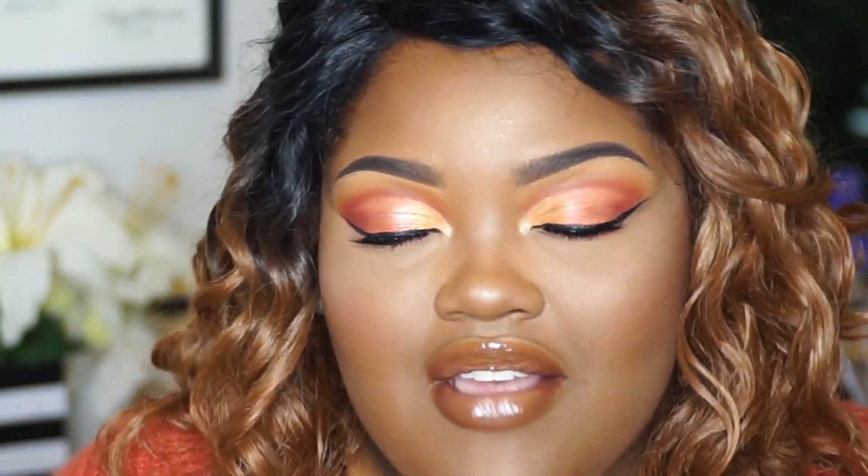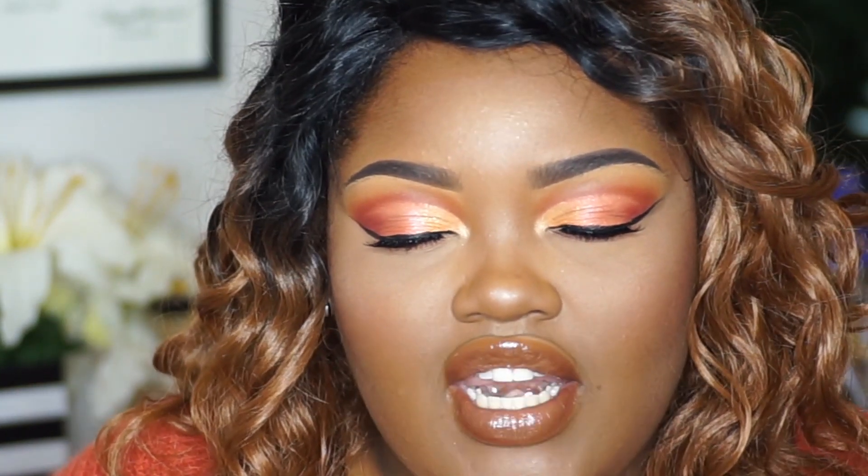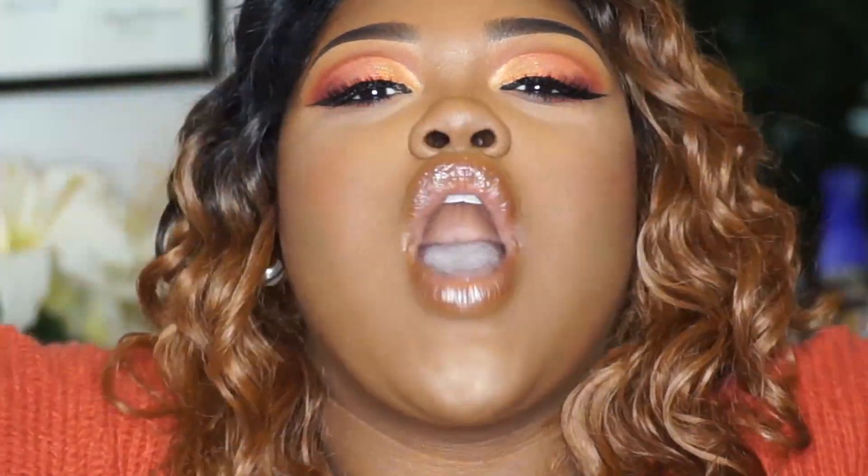So if you like this look as much as me, already go ahead right now and give this video a big thumbs up. I love you babes and muah.